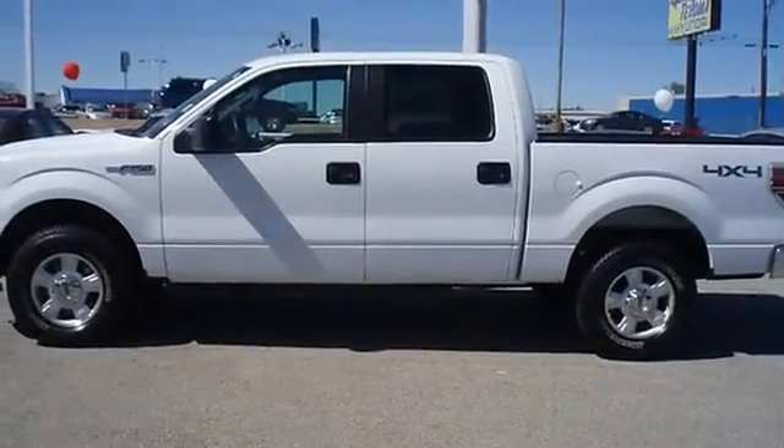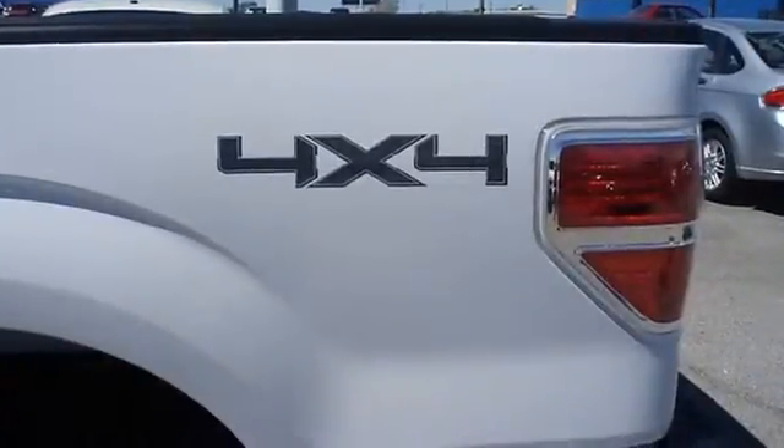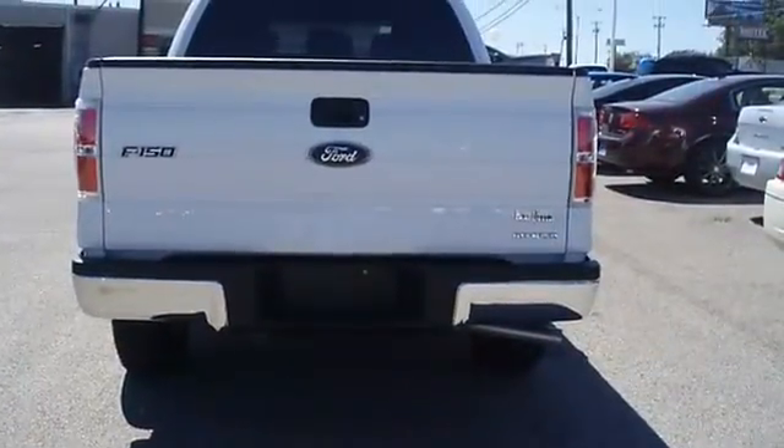And so much more. Better than new, this is a Ford certified pre-owned with 100K powertrain warranty, roadside assistance, and low interest rate. With almost new tires, the paint has a showroom shine.